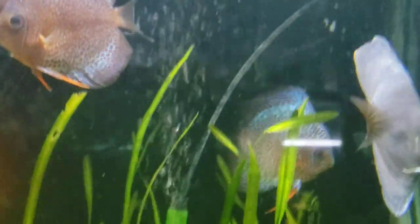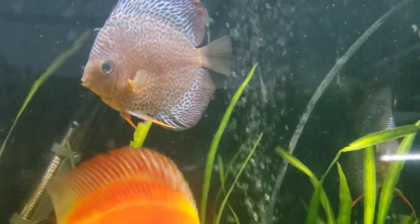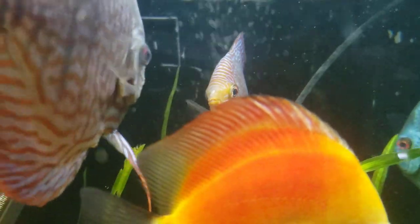They're relatively pretty easy to keep — just keep the water extremely clean. They will take a variety of diet: bloodworms, brine, different pellets.